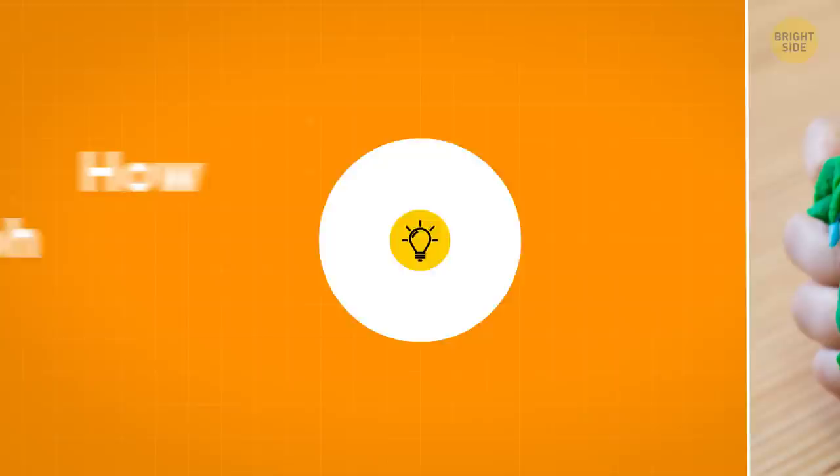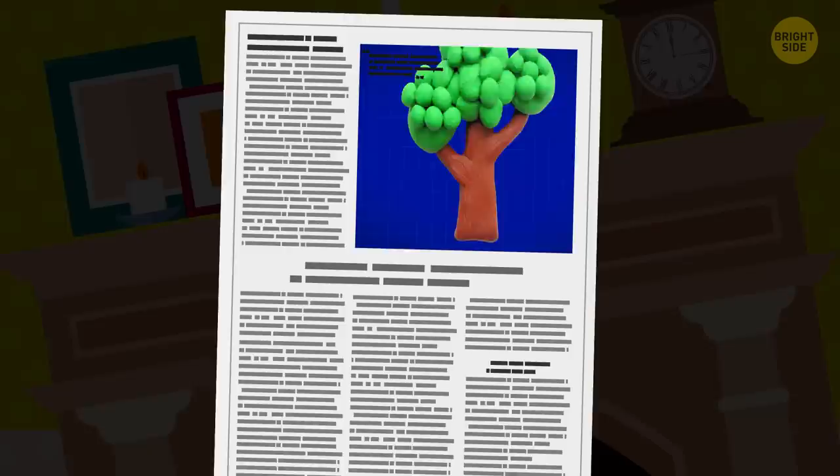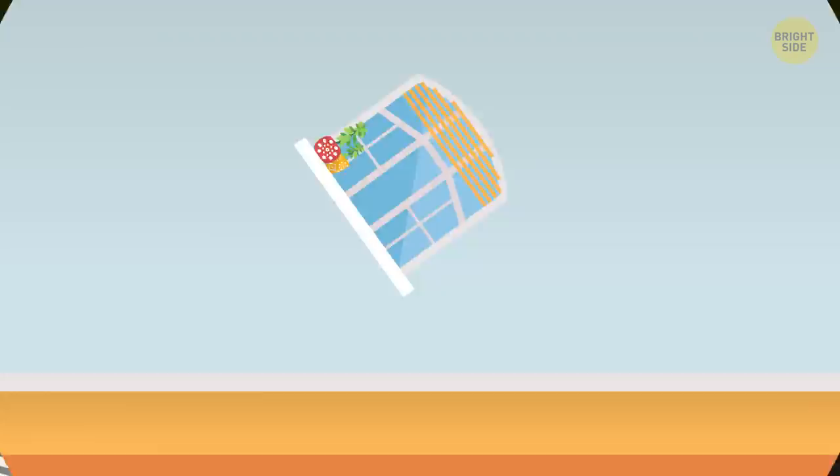How Play-Doh was created: When this putty first came out, it was intended as a wallpaper cleaner that removes soot from the open fireplace. But soon, vinyl wallpapers came out and the demand for the product dropped. Someone in the inventor's family read a newspaper article about making crafts using the cleaning putty. They tested it with some kids in kindergarten, they loved it, and then the product was rebranded as the beloved Play-Doh.